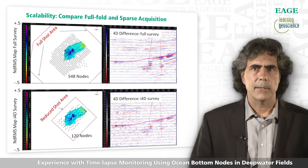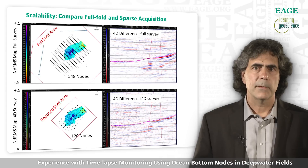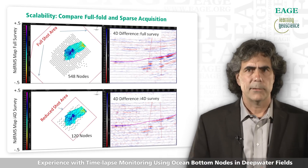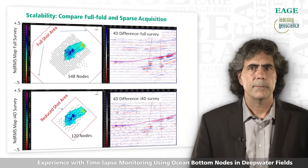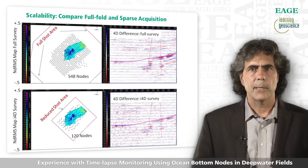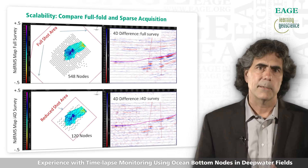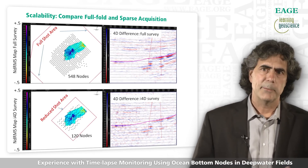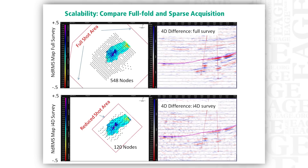If you already have an existing full field survey, you can process it to decide the best configuration for an I4D survey. The top example shows a full fold survey with a large shot box and 528 nodes in the center, with the resulting 4D difference shown on the right. The bottom panel shows the same data imaged with only 120 nodes and a much smaller shot area, and most of the 4D signals are just as clear on the I4D survey as on the full fold survey. Some degradation takes place on the edges, but for rapid monitoring the I4D method is highly cost-effective — the attribute map looks very similar to the one obtained with the full fold data as well.